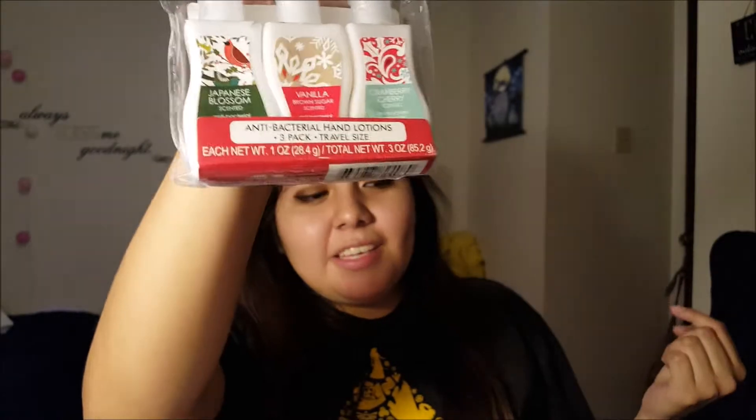I saw this and I had to have it — antibacterial hand lotion. These are pretty popular at Dollar Tree, I've seen everybody haul these. It's the Christmas edition.